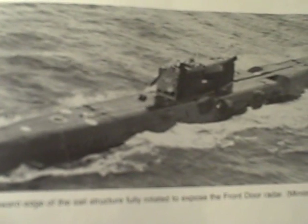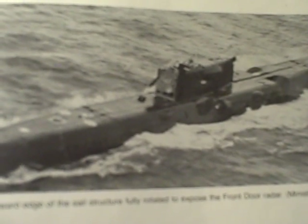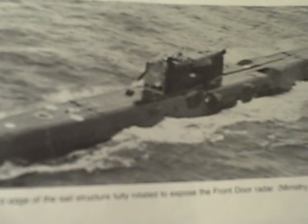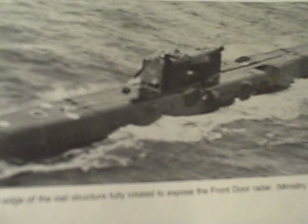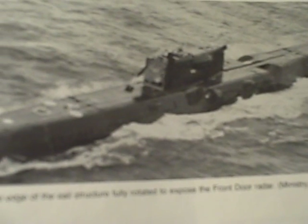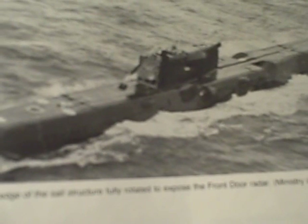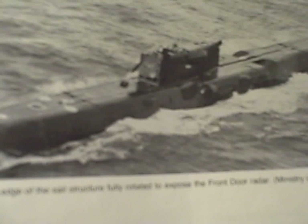Builders: Komsomolsk and Severodvinsk. Displacement: 5,000 tons surface, 6,000 tons submerged. Length: 377 feet 2 inches. Beam: 29 feet 6 inches. Draft: 24 feet 7 inches.